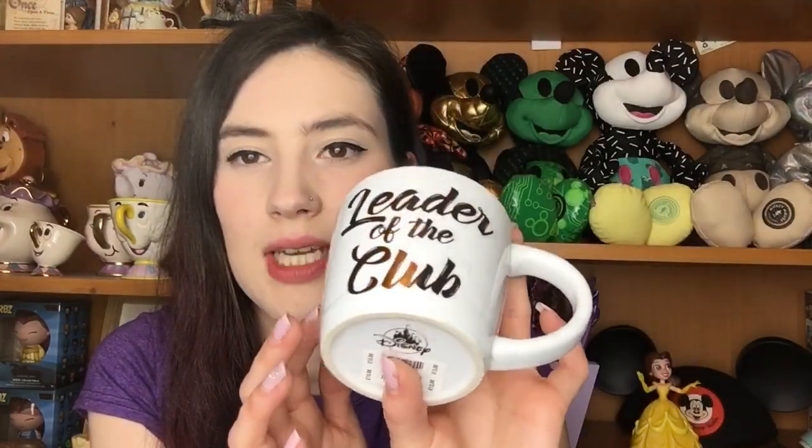Next up from my little haul is this awesome Leader of the Club Mickey Mouse marble mug. When I went down it was a brand new release — they brought out other marble mugs with different characters too. It says 'Leader of the Club' and it's a sort of marbled grey and white. It's got a silhouette of a gold Mickey on it. This was ten pounds. Love it.